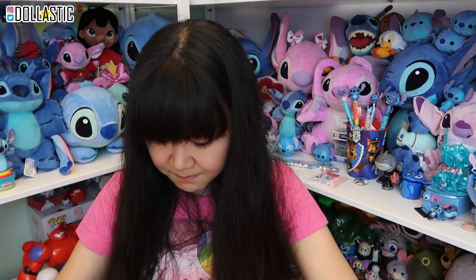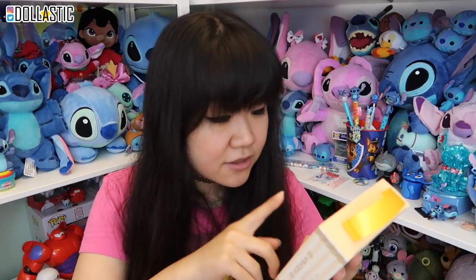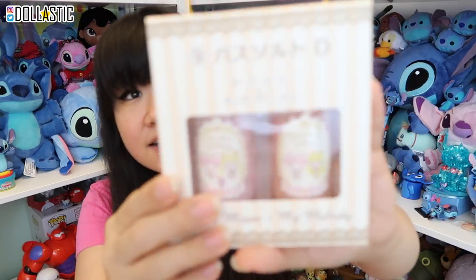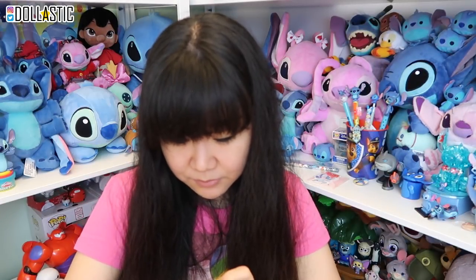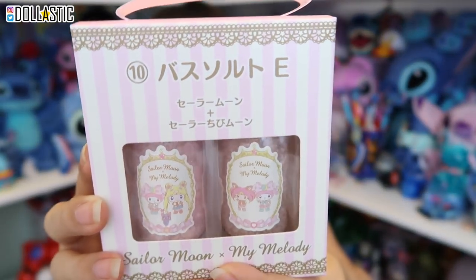Then I got some bath salts. I got number 9, which has Sailor Moon and Sailor Venus, and number 10, which has Chibi Moon and Sailor Moon. The packaging is pink — so cute.